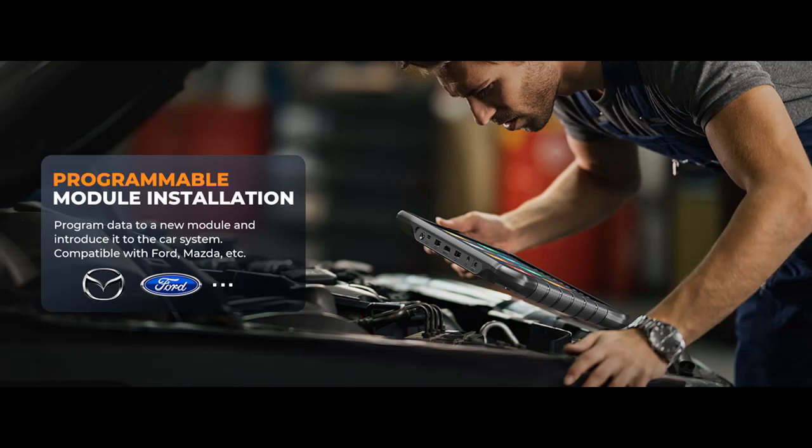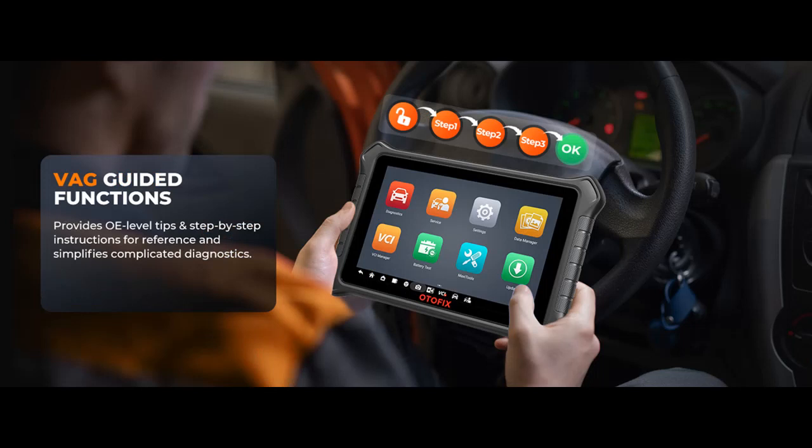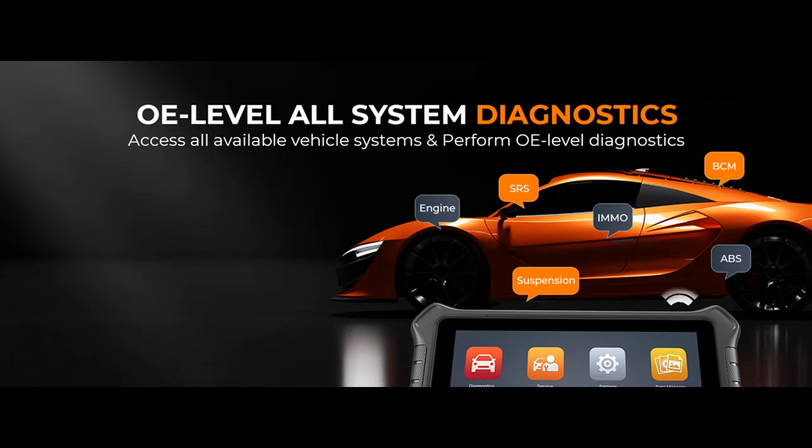Note that ECU coding and offline coding may not be supported for every vehicle. Full bi-directional, 40-plus services and resets: the Otofix D1 Pro is equipped with fully bi-directional control functions, allowing you to perform active tests and component tests by sending commands to systems or subsystems, simplifying troubleshooting. With over 40 service functions, you can address most daily maintenance needs, including oil reset, EPB (electronic parking brake), BMS (battery management system), brake bleed, and injector.